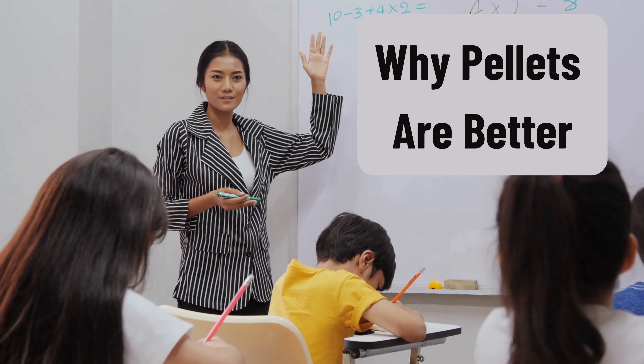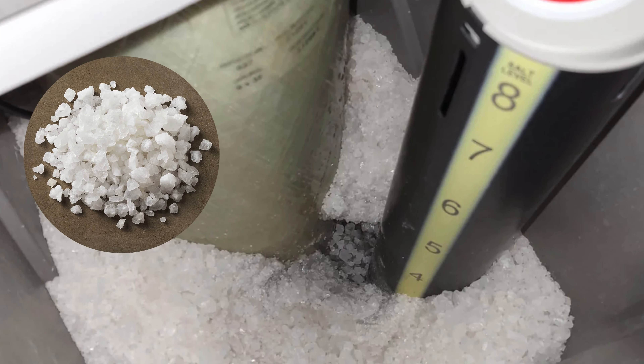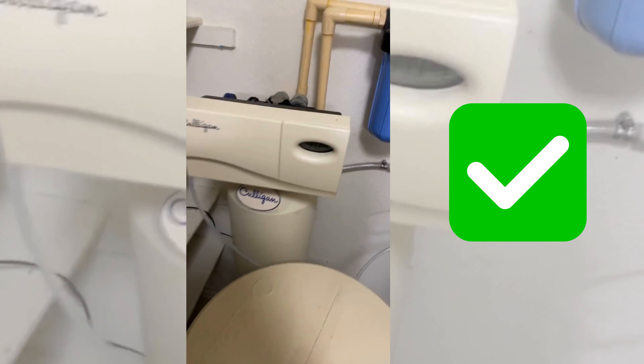Are they worth the price? Let their benefits speak for themselves. No salt bridging — crust formation on top of the salt is common when using crystals, leading to an inconsistent brine supply. However, pellets do not cause such issues and thus allow a constant brine supply.